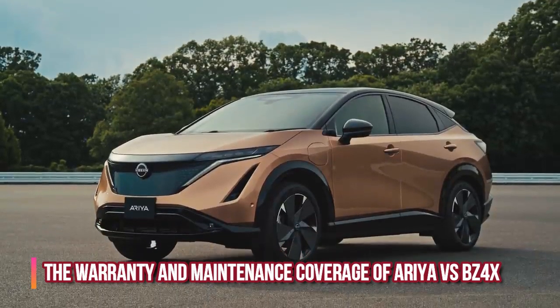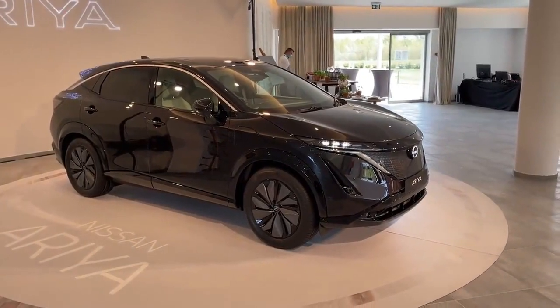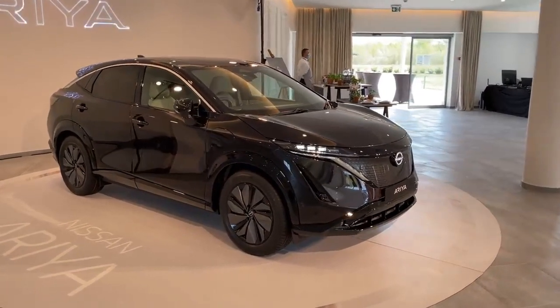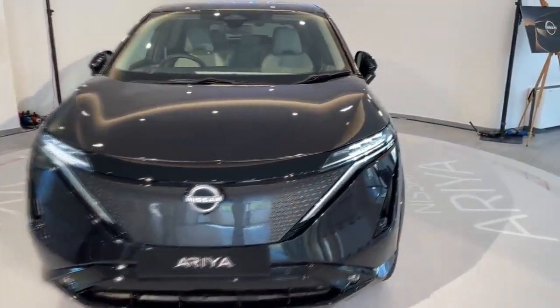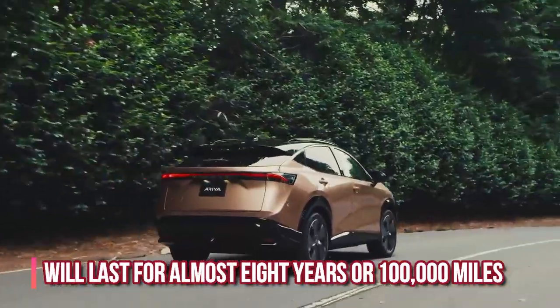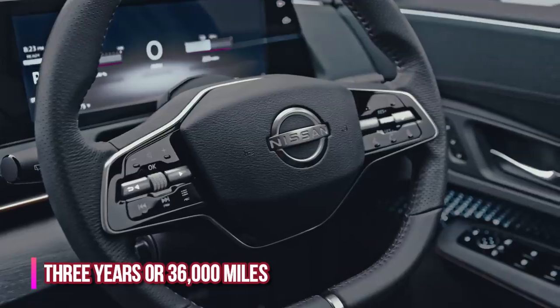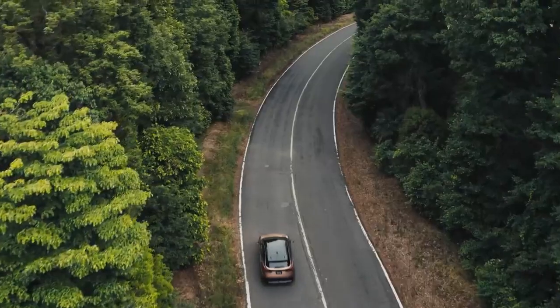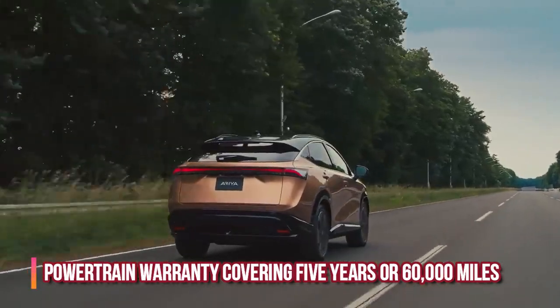On warranty and maintenance: the Ariya is expected to include a basic warranty package similar to the LEAF, with bumper-to-bumper coverage and additional battery protection lasting nearly eight years or 100,000 miles. The Ariya will also come with a limited warranty covering three years or 36,000 miles, a powertrain warranty covering five years or 60,000 miles, and no complimentary scheduled maintenance.